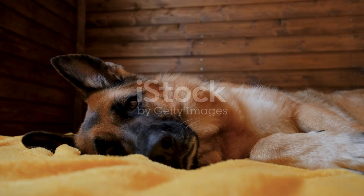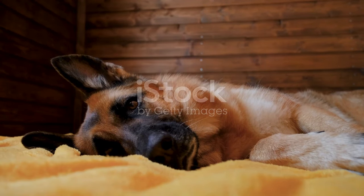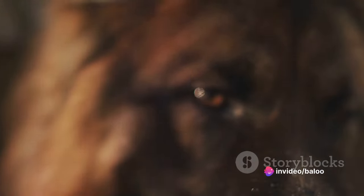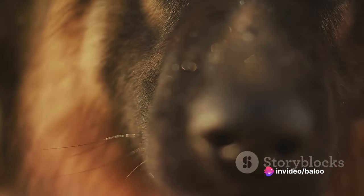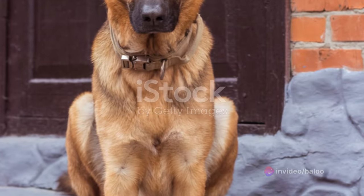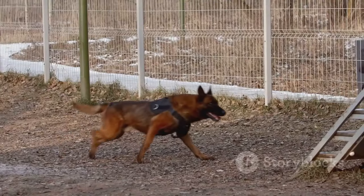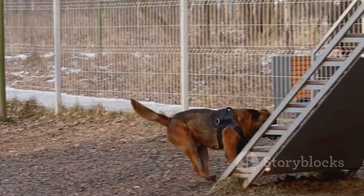As the sun peeks over the horizon, our German Shepherd friend wakes up. Yes, these dogs are early risers. With an intense gaze, they survey their surroundings, ready to start their day. German Shepherds carry a strong instinct to protect their territory and loved ones, so the first thing they do is a quick patrol around their home.